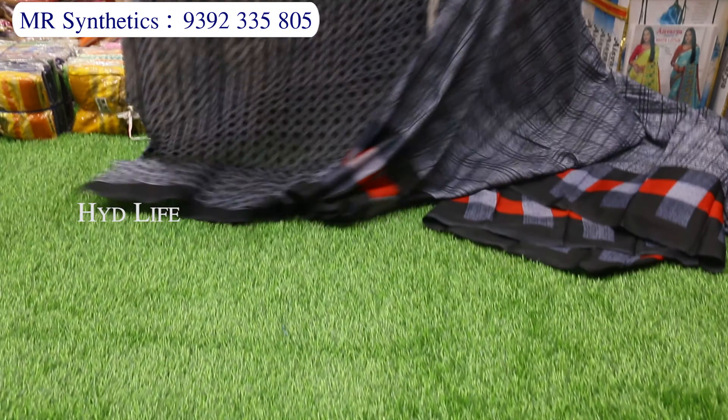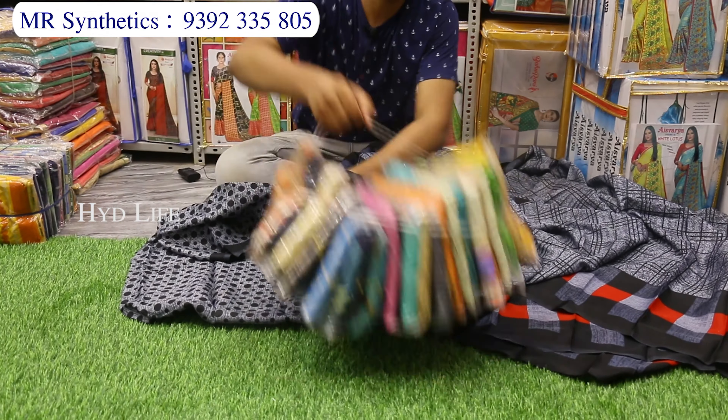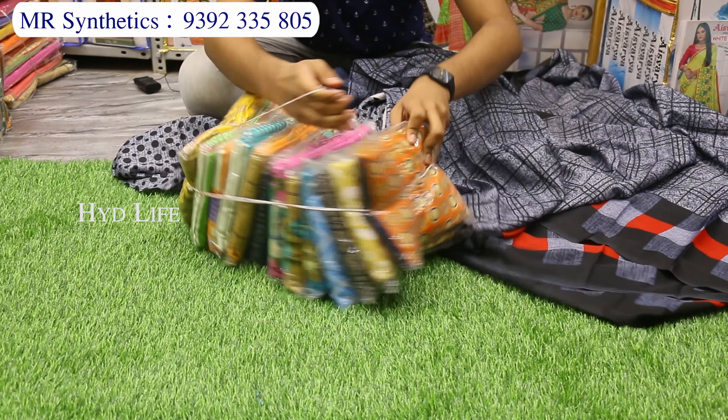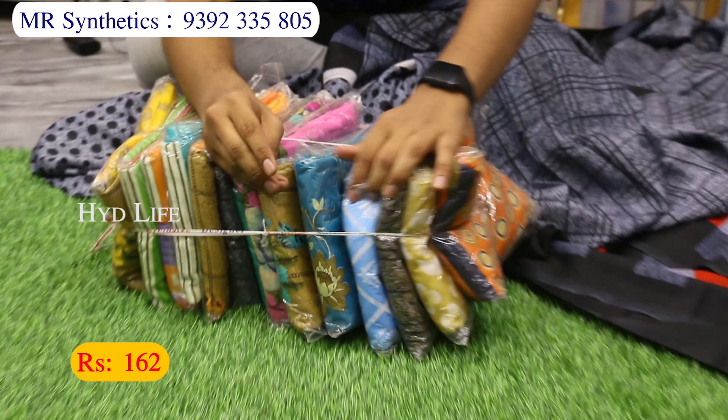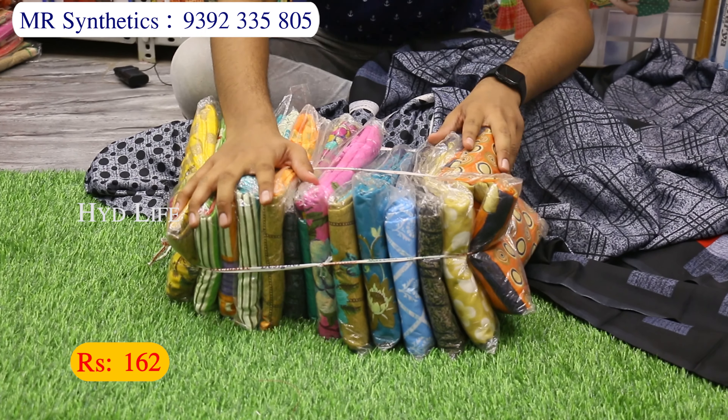This is the blouse piece — 80 centimeter blouse piece compulsory. This is also a color design. It will be set in 15-15 pieces. Very colorful, very nice design. 162 rupees only.